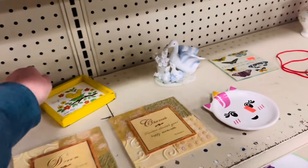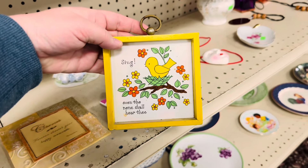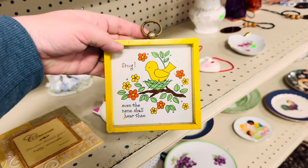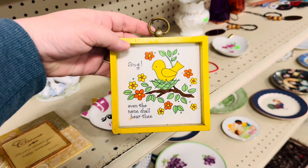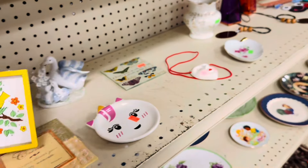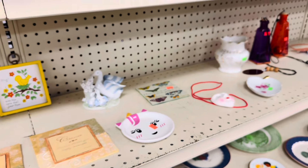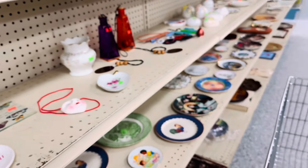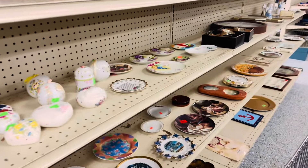I'm not finding anything but I want to show you this — isn't that cute? It says 'Even the nun shall hear thee.' Interesting way of saying it but it's only a dollar — really cute. I don't need it though. I am really not finding anything in here; it's pretty sparse, not a lot.